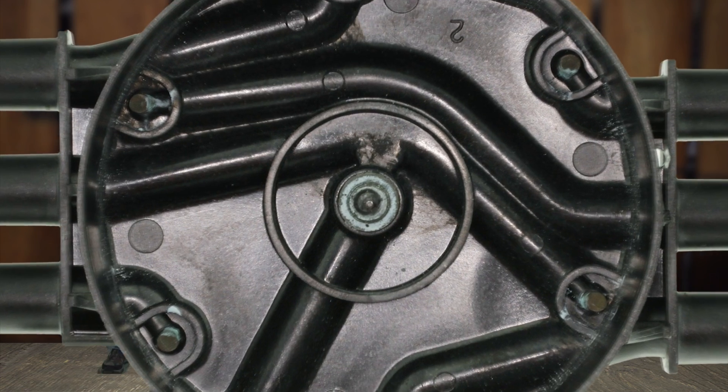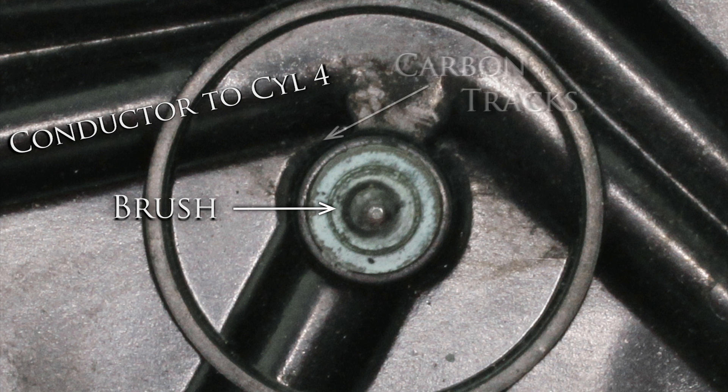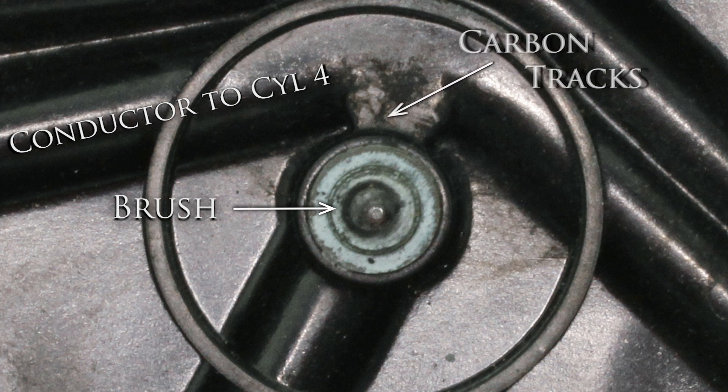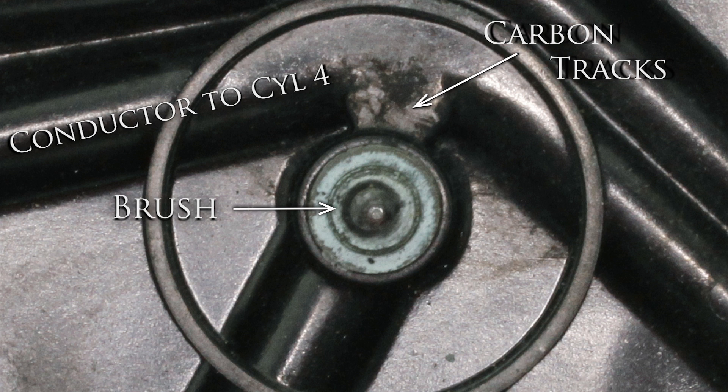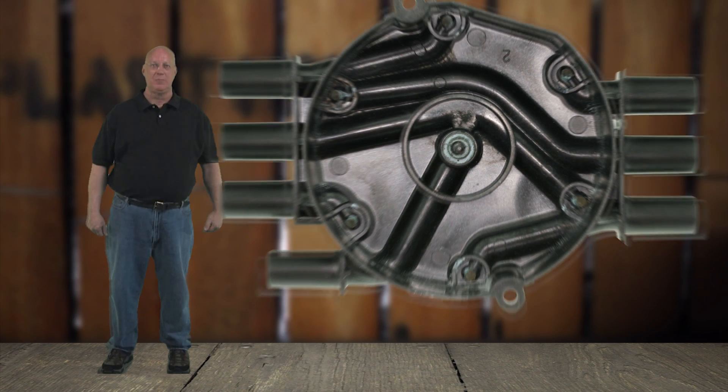After a close inspection of the distributor cap, we noticed carbon traces leading from the brush area to cylinder number four. Cylinder four is the closest conductor in distance from the carbon brush. As an example, when an ignition wire or spark plug deteriorates, causing high secondary resistance in the system, the coil's electrical charge is going to search for an easier path to complete its pursuit to ground. Due to the design of this cap, the easiest path is through the number four cylinder conductor inside the cap. Whenever you notice carbon tracking, it is critical to check ignition wires and spark plugs for wear.